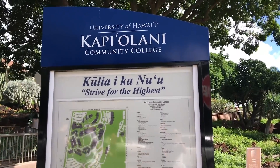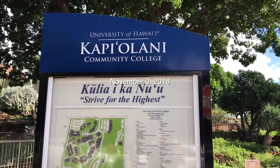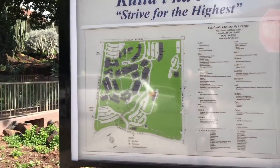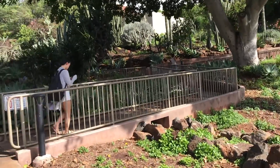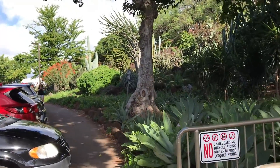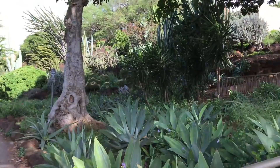I'm here at the University of Hawaii, Kapi'olani Community College, and right in front there's a cactus garden. It looks super amazing, so let's walk through.